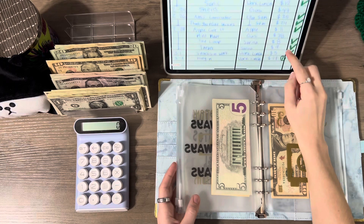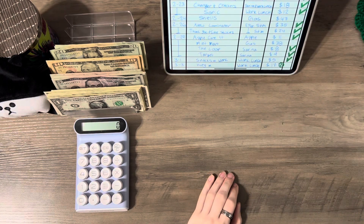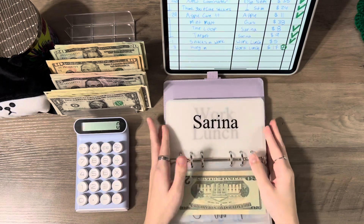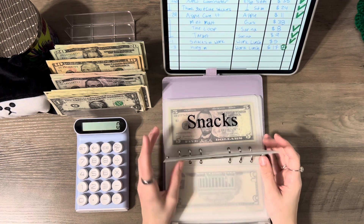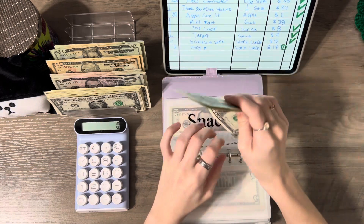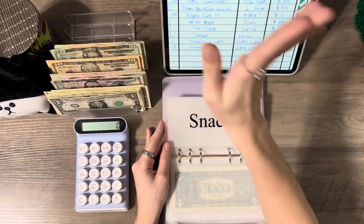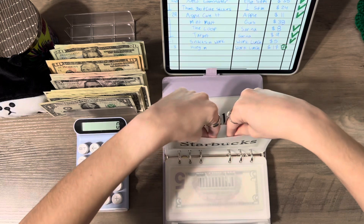We still have gas and work lunch to do. For work lunch we need $7 left. I'm going to pull $5 from snacks — even though it wasn't a snack — and then pull $2 from Starbucks, so that'll be done with that.